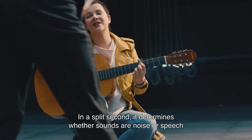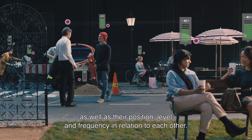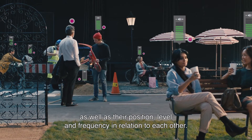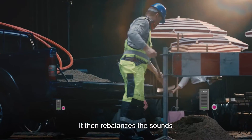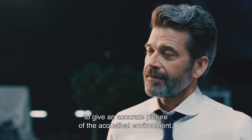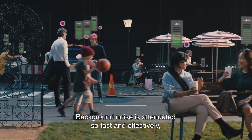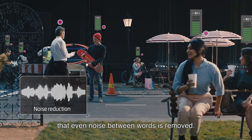In a split second, it determines whether sounds are noise or speech, as well as their position, level, and frequency in relation to each other. It then rebalances the sounds to give an accurate picture of the acoustical environment. Background noise is attenuated so fast and effectively that even noise between words is removed.